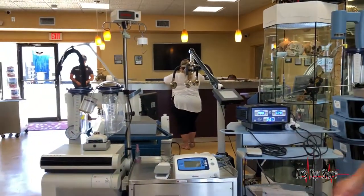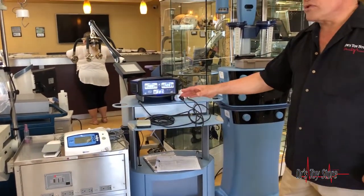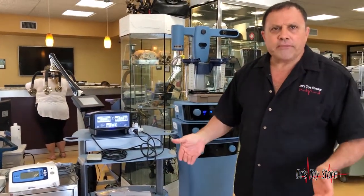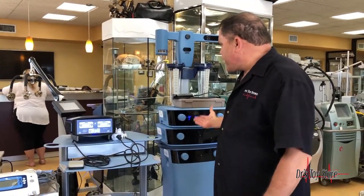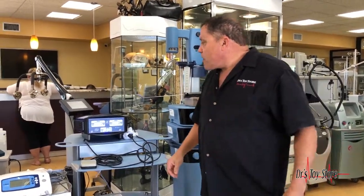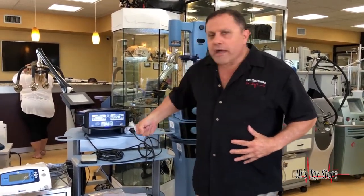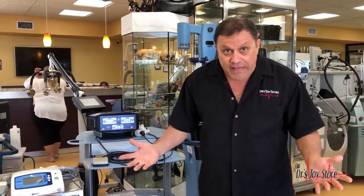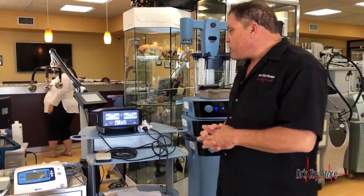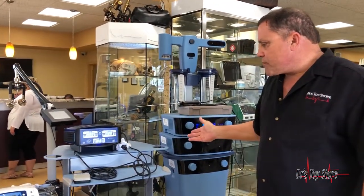We also have a classic Vaser, and we also have power assisted lipo. Power assisted lipo is for someone who needs to deep bulk — somebody who has a lot of fat. You're not going to go in with the Vaser for that. It's a fat America and it ain't getting any skinnier. You're going to use a power assisted lipo to deep bulk, because you don't have all day to move that fat — you've got other patients to see. We've got these right here at the Doctor's Toy Store. The best one we have is the Pure Sculpt.